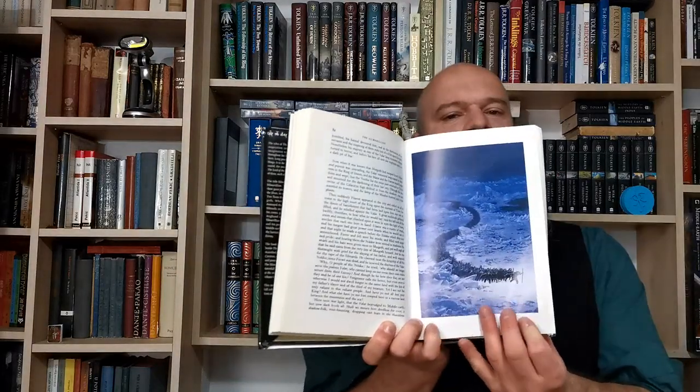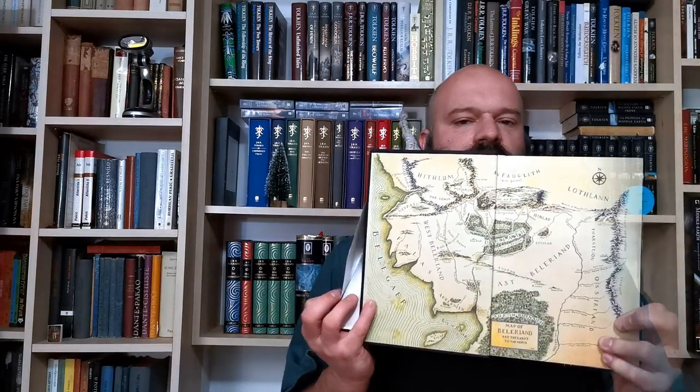As we all know, the Silmarillion was published posthumously in 1977, thanks to Christopher Tolkien and Guy Gavriel Kay. This is the very first edition in the UK with a specific cover designed by Tolkien himself, featuring the herald of Lúthien. The very first illustrated edition of the Silmarillion was published in 1998 by HarperCollins and contained 11 colour plates by Ted Nasmith on glossy paper, as well as a map of Beleriand on the front cover.